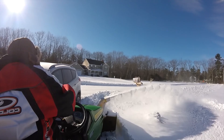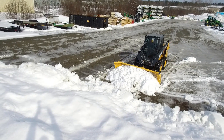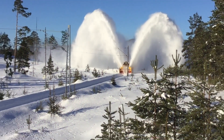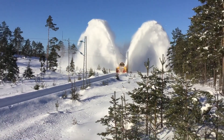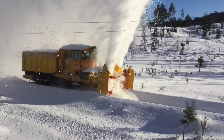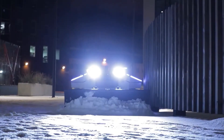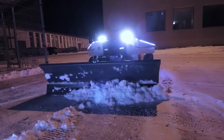Modern technology has taken things to a whole new level. Today, some of the biggest rotary plows in the world can throw snow over 100 feet away, tearing through icy obstacles like a hot knife through butter. These machines aren't just about brute force — they're precision-engineered for maximum efficiency, using advanced sensors and computer-assisted controls to ensure the best possible snow clearing performance.